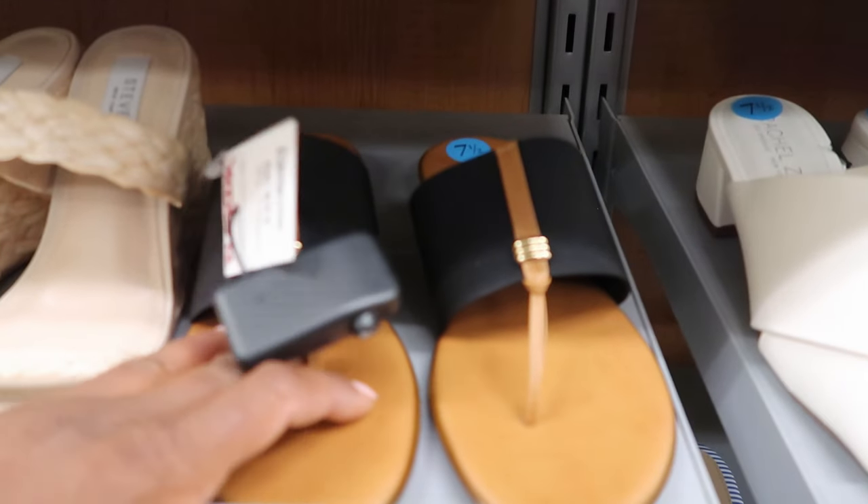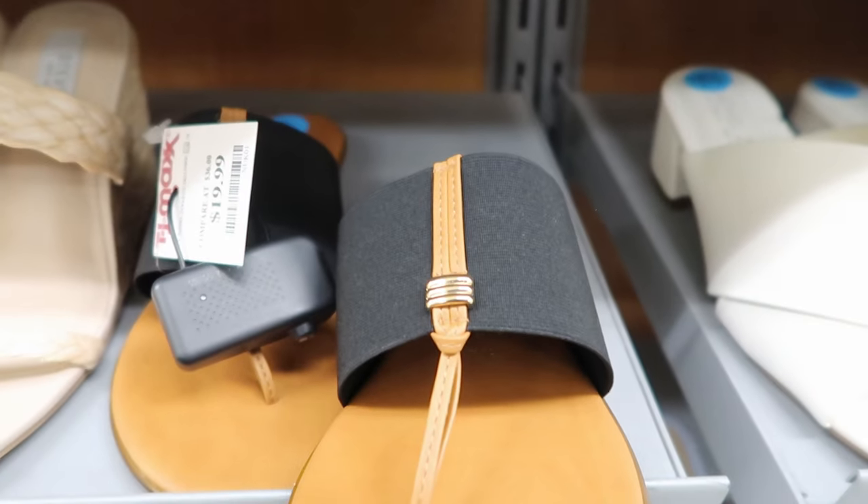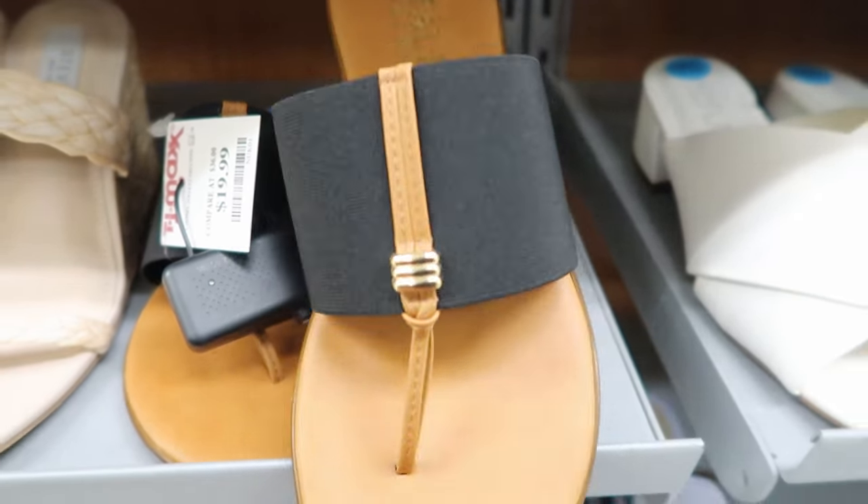Remember those shoes we've seen by the Italian Shoe Company? Well, they also have these in black, and these are $19.99.